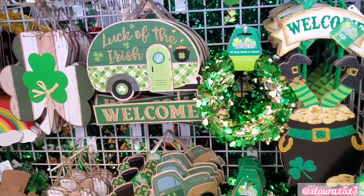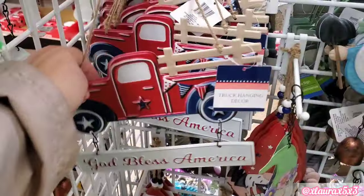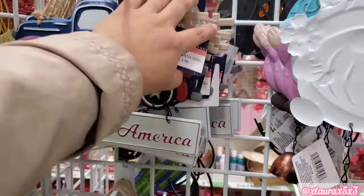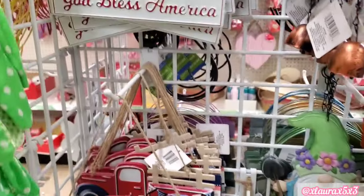We already went over all of their St. Patrick's Day items, so I won't be covering them. I see some new patriotic signs — the red truck with the banner that says 'God Bless America.' It also comes in navy blue. Those are very nice for $1.25.